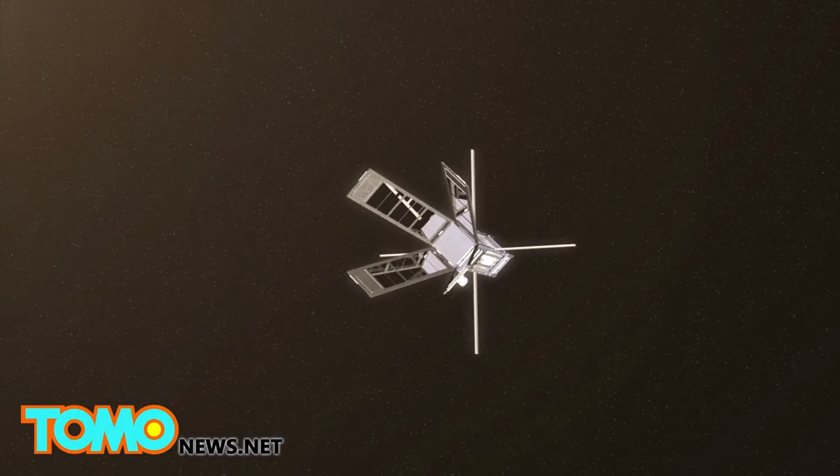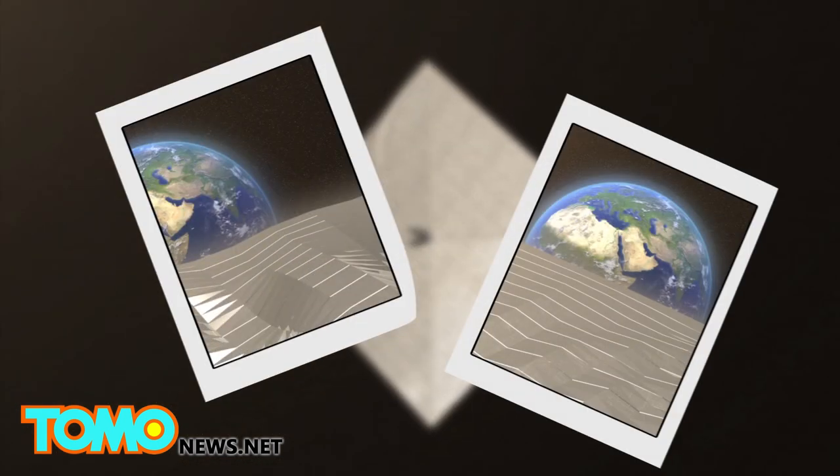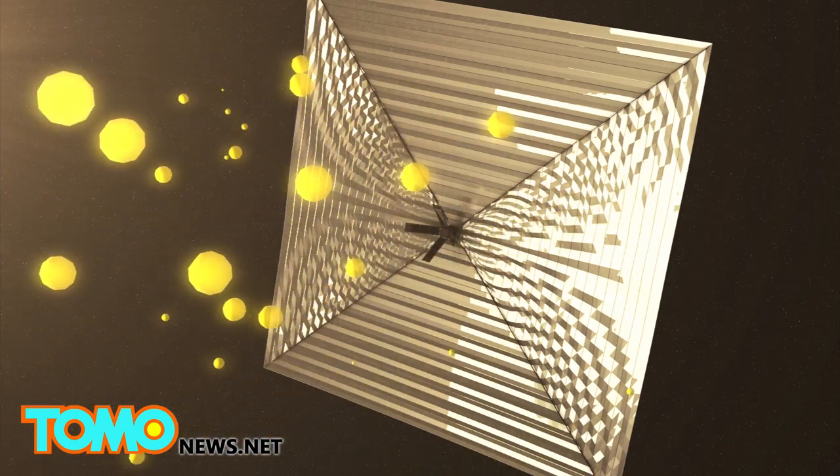After the Mylar sails are fully deployed, the craft's cameras take photographs of the deployment every 7 seconds. Solar sails' mirrored surfaces then capture momentum from solar energy, or photons.